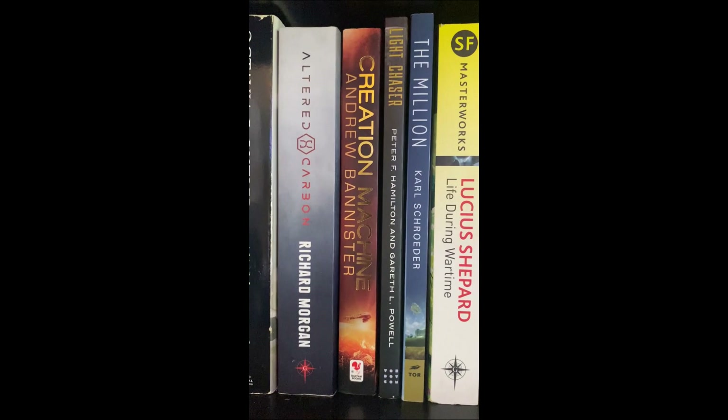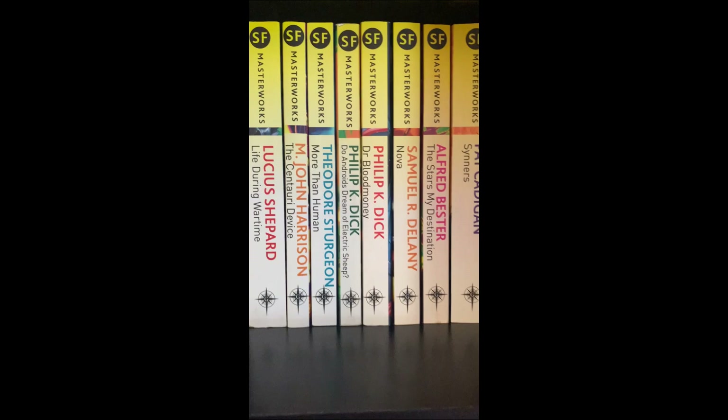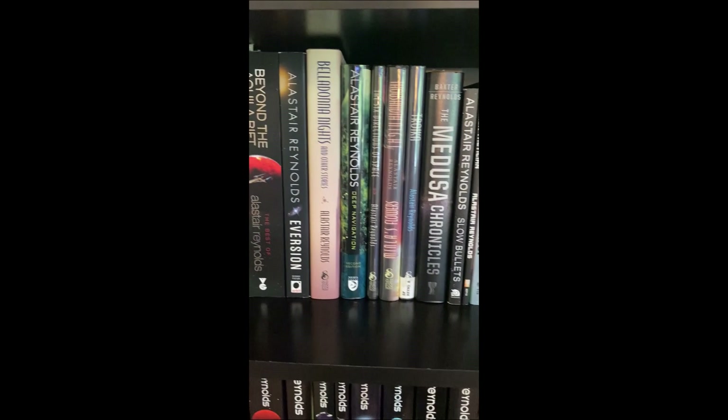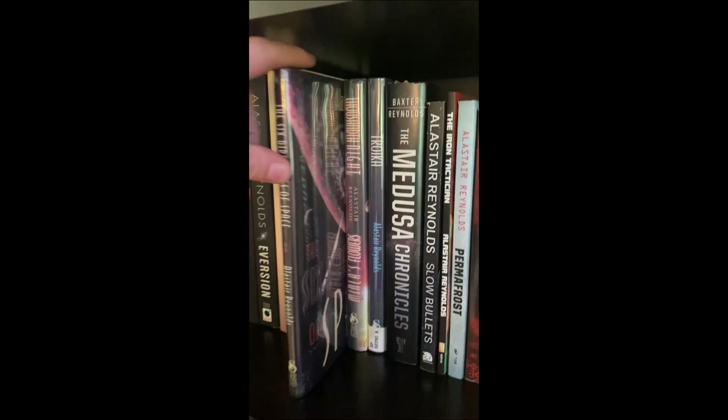Altered Carbon. We've got a few Masterworks. Moving on — people familiar with the channel will know that Reynolds is my favorite author. I've got basically everything by him, all of his limited edition Subterranean Press books.